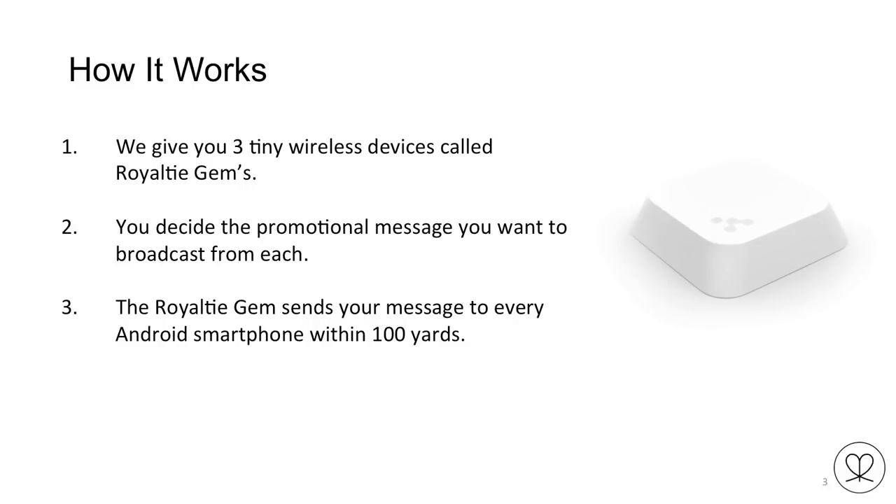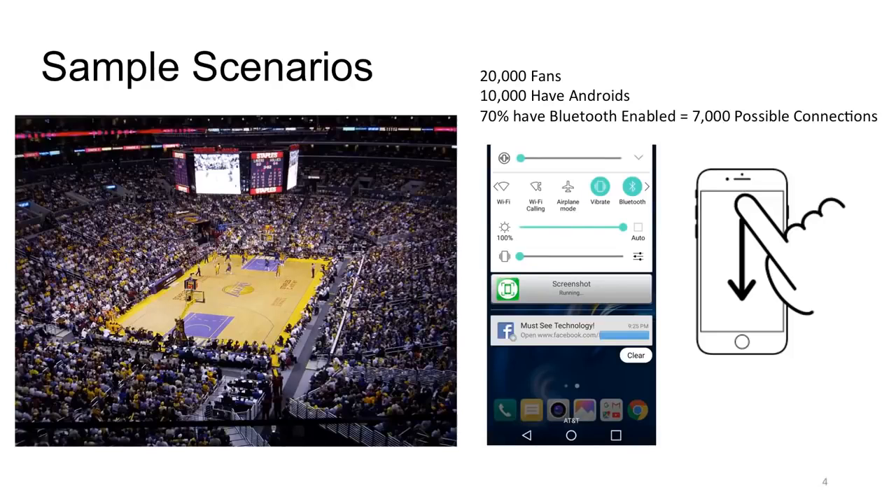This Royalty GEM sends your message to every Android smartphone within a hundred yards. It sends it to Android — not iPhone — Android smartphones within a hundred yards. In North America, sixty percent of mobile phone users are using Android, and that number is even greater — around seventy percent globally. So yes, there are iPhone users out there, but we are capturing Android users with this technology. The best way to explain it is to share different scenarios.